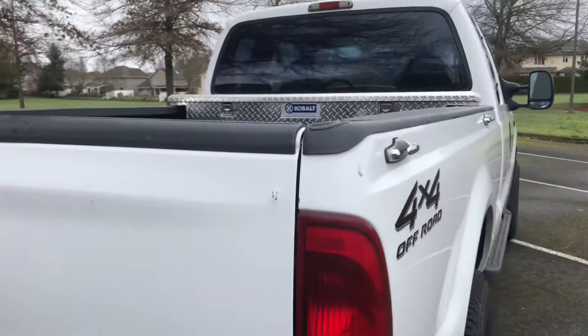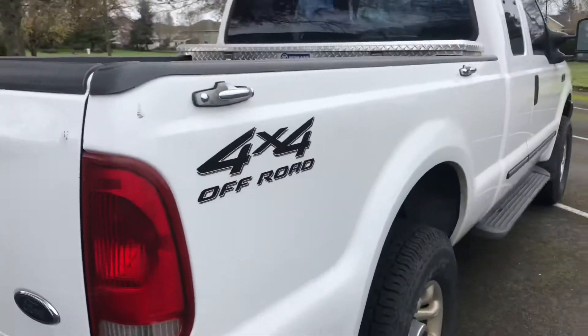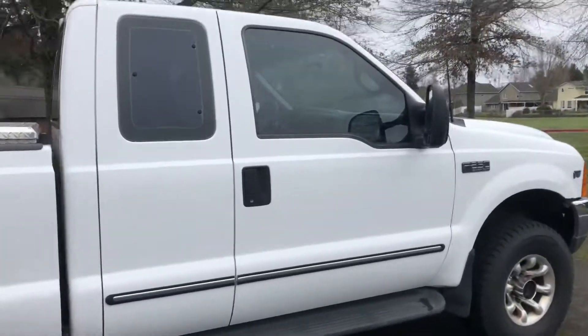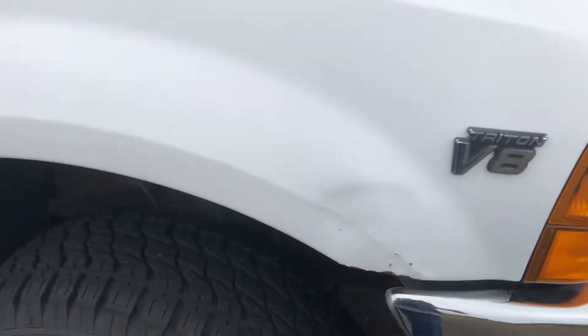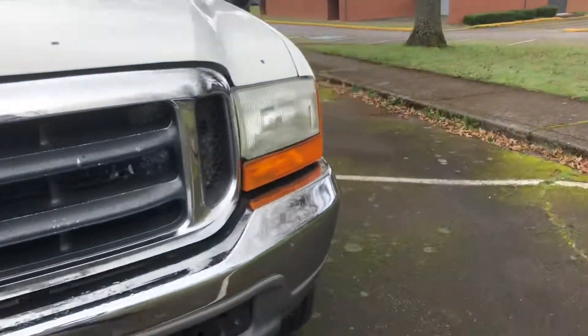Again, this is a 22-year-old truck with 4x4 — there's just some imperfections here and there. Walking around, we got another imperfection here, but it's a solid, pretty good shape truck. We'll do a little interior look at it.